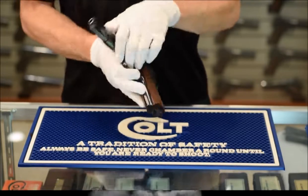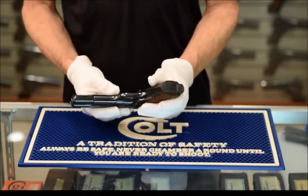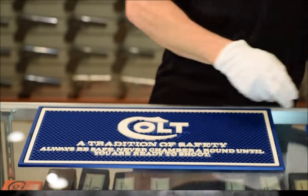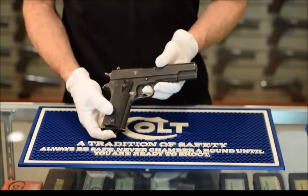The Super Match is the brother of the Government Model National Match Pistol, which featured a hand-honed action, match barrel, and target sights — all from the factory for just a few dollars more than the standard version. After taking a closer look at the Super 38, we're going to look at the Colt licensed versions manufactured in other countries.